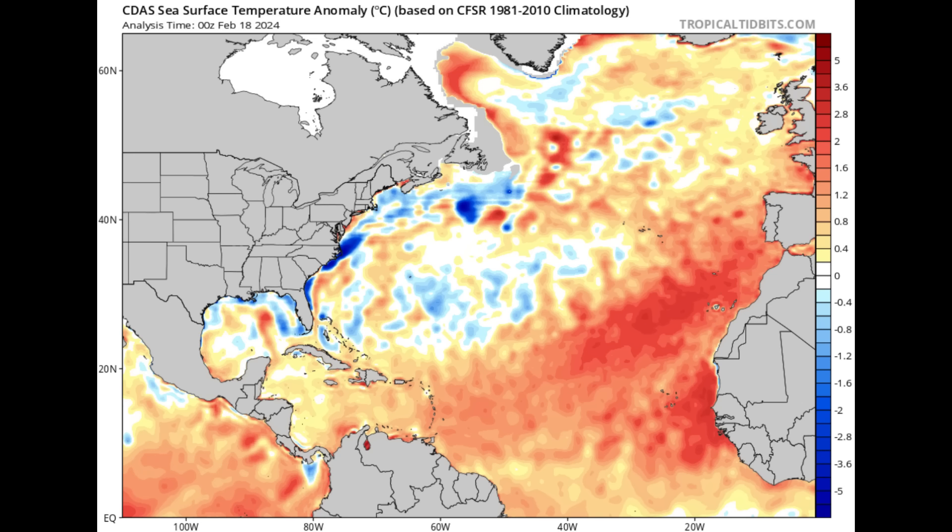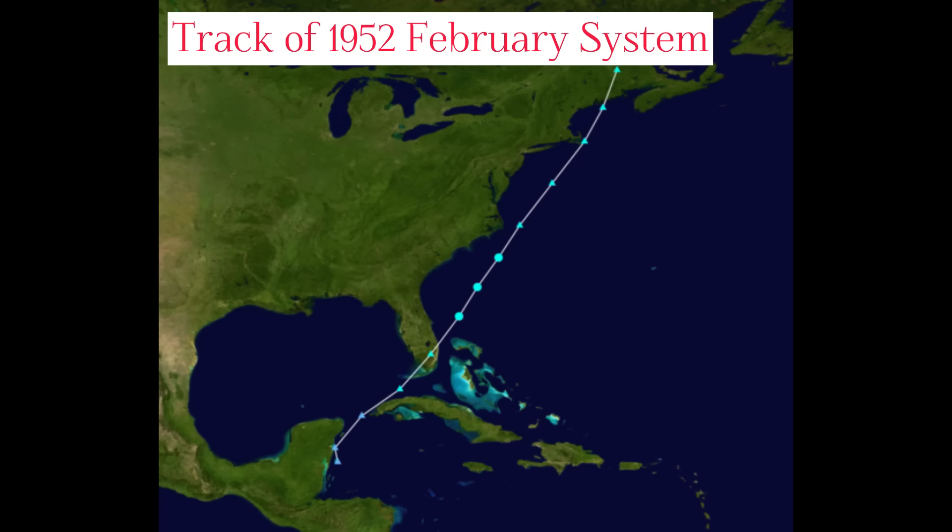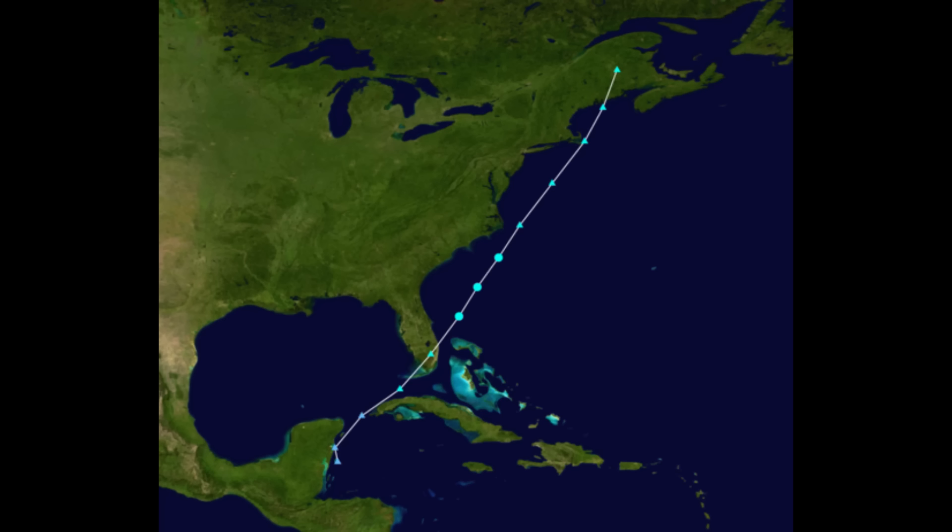Warm SSTs are not the only factor that would influence any subtropical or tropical development. To see something develop in February or March is not common at all. I think there may be an increase in moisture, but in terms of actual development of a system, we'll definitely have to wait and see. GFS is the only model showing this that far out, and there have been quite a number of adjustments. The last time a tropical or subtropical cyclone occurred at this time of year was back in 1952 — over 70 years ago. Whether that happens in late February or March 2024, we'll have to see, but I have very low confidence in that right now. We'll monitor the trend throughout the week and see what other models show.